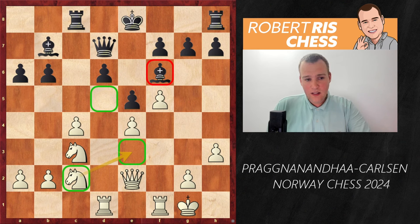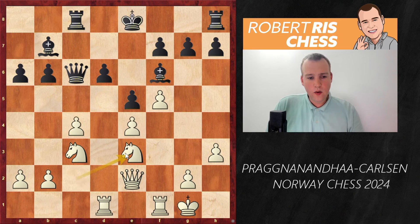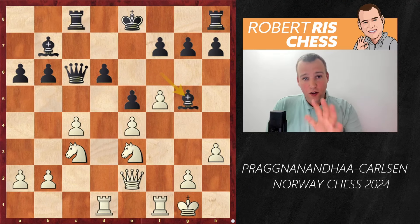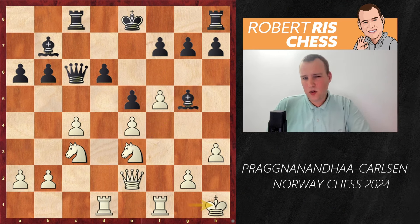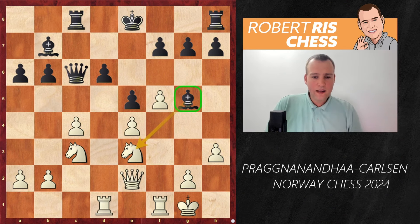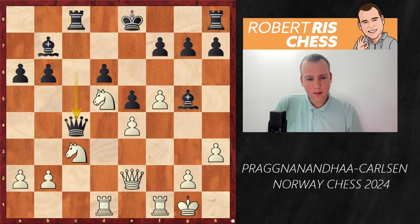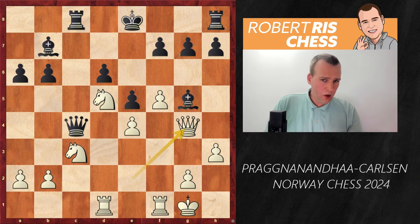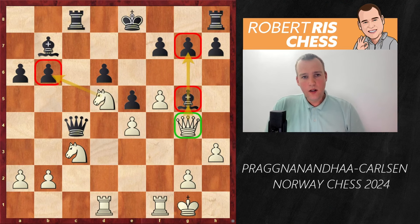With e5 played, the center remains closed and white can no longer break with e5 himself. Bishop takes f6 trading off the knight for the bishop, black recaptures, and as announced, the knight goes back to c2, coming to e3 and then d5 very soon. These bishops are not great in such structures. Magnus plays Qc6 attacking the pawn on c4 with queen and rook, and after Ne3 defending the pawn, black plays Bg5 — a thematic idea, trying to trade off the bad bishop for the knight on e3.